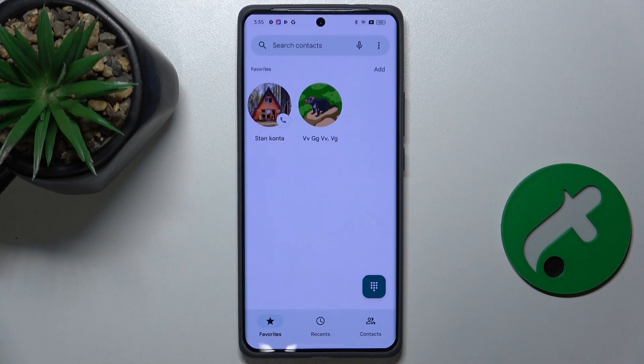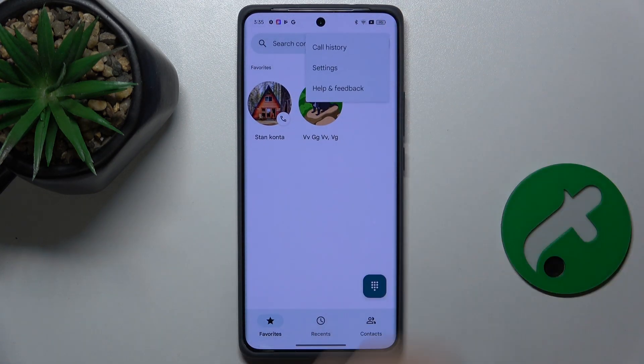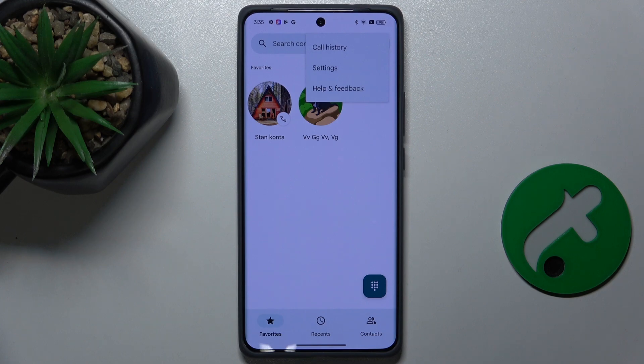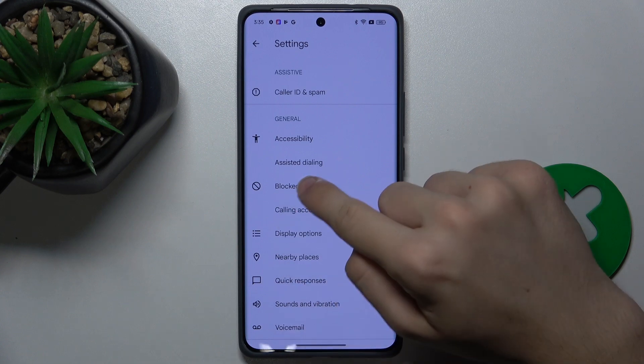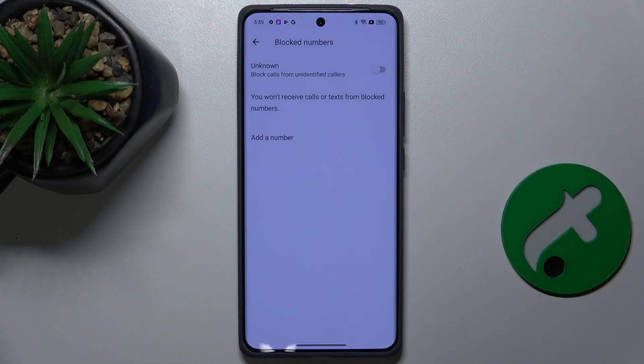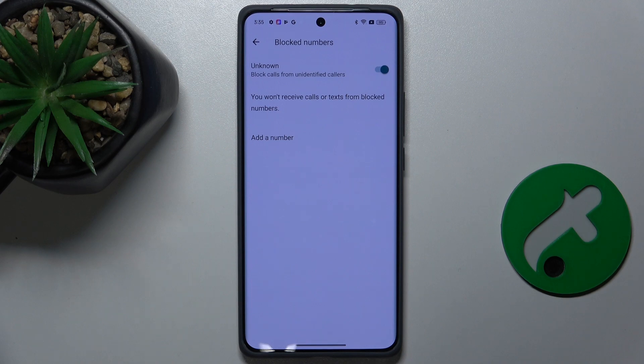First, go to the phone app and then press on the three dots in the top right corner, press on settings, then go to blocked numbers and toggle the switch on next to unknown. This will block calls from unidentified callers.